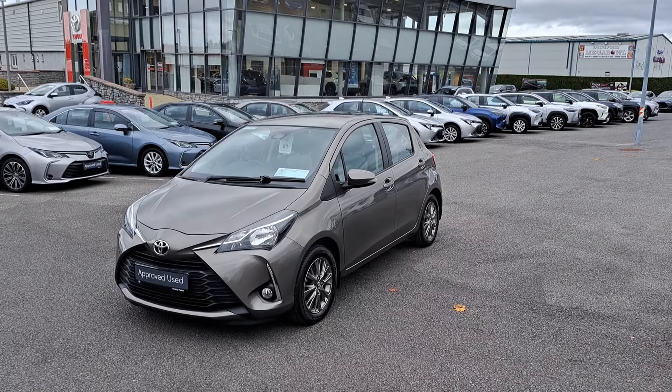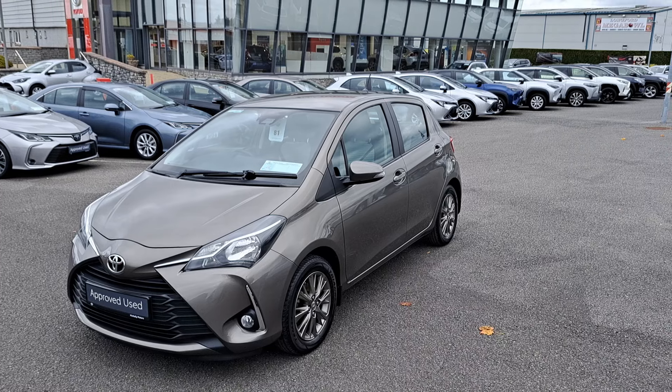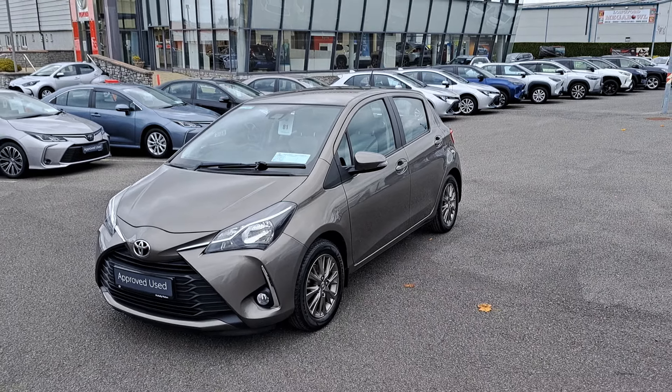Hi, I'm Paul here at McNally Motors. Today I want to show you around our 2019 Toyota Yaris. This is the 1.0L Luna petrol model, finished in a bronze metallic paint.